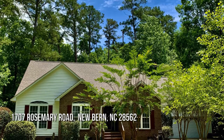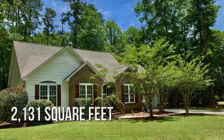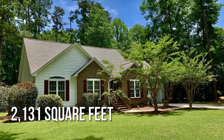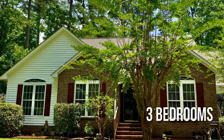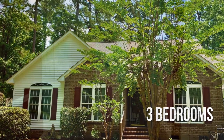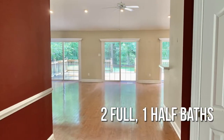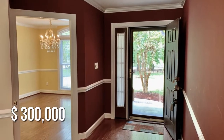Searching for the perfect home? This charming property offers over 2,100 square feet of living space, featuring three bedrooms with two full and one half bathroom. This property is currently listed for $300,000.